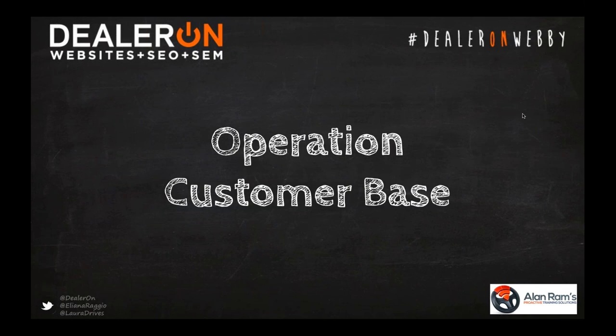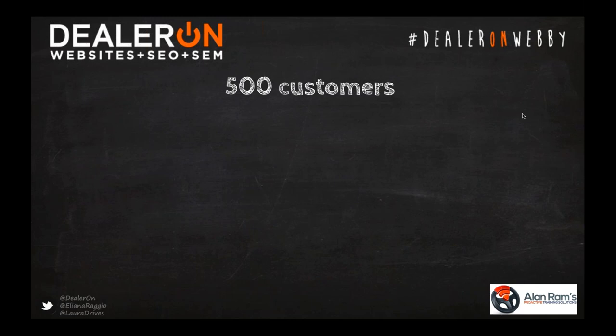Let's do a little math to really demonstrate the opportunity. Based on what we're seeing from today's attendees — some here less than six months, some over ten years — let's take an average of about four years at a dealership and say that person has about 500 customers in their customer base. How many drivers are in the average American household? It's 2.3 drivers. We're going to round down to 2 to keep the math simple. So you should have access to 1,000 drivers and vehicles. Do you follow me so far, Eliana? Yes.